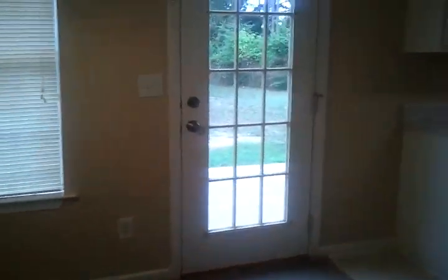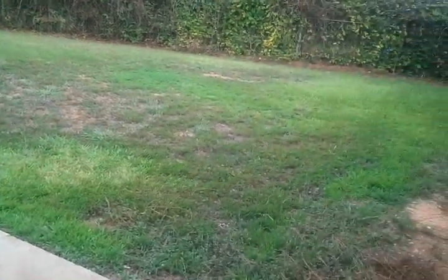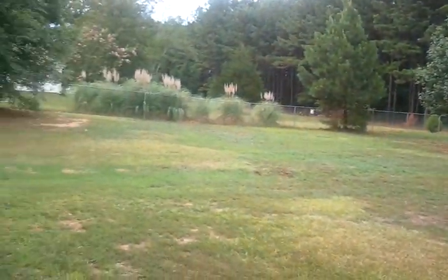I want to take you outside real quick, just to give you a quick span of the backyard. It's a nice privacy backyard — very quiet, very peaceful.